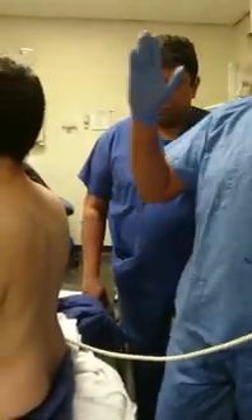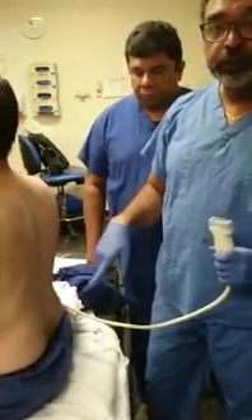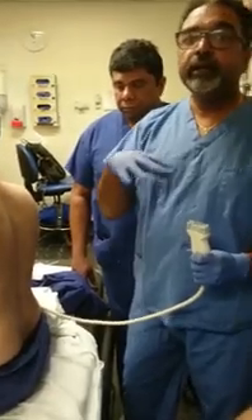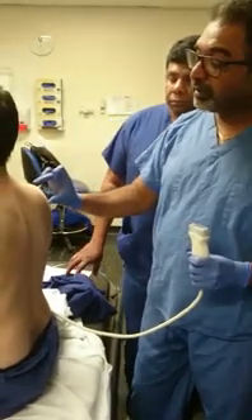Erector spinae is a paraspinal muscle. It runs right from the nape of the neck up to the lumbar region. So, along the whole spinal cord, there are erector spinae, and it's a multifidus muscle — there are three or four muscles which constitute erector spinae.